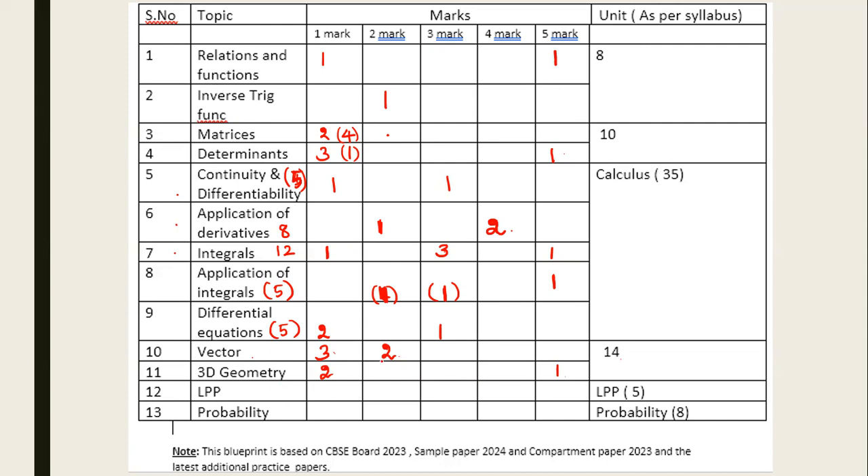In LPP it is also straightforward — you have two one-mark questions and one three-mark question. And in probability, there is one one-mark, one three-mark, and one four-mark case study.